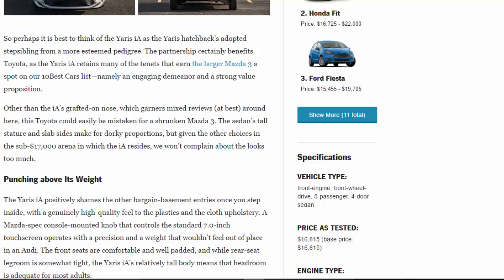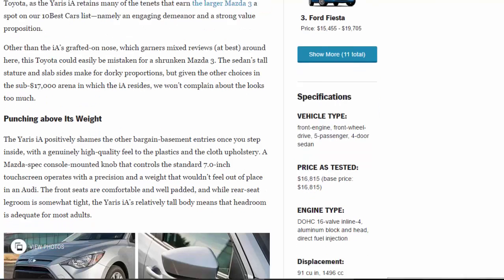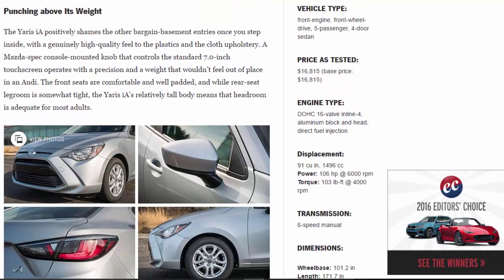Other than the IA's grafted-on nose, which garners mixed reviews, this Toyota could easily be mistaken for a shrunken Mazda 3. The sedan's tall stature and slab sides make for dorky proportions, but given the other choices in the sub-$17,000 arena in which the IA resides, we won't complain about the looks too much.